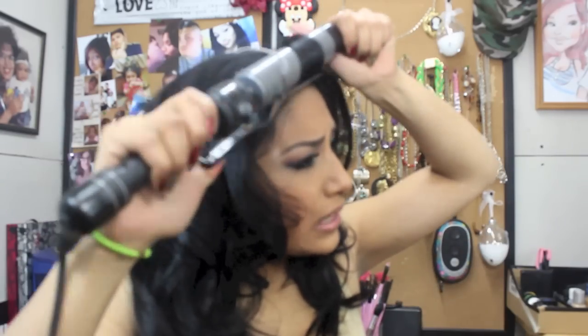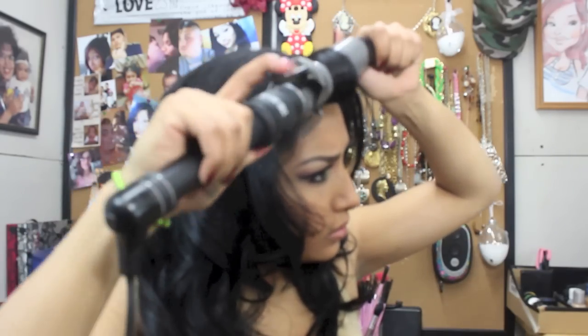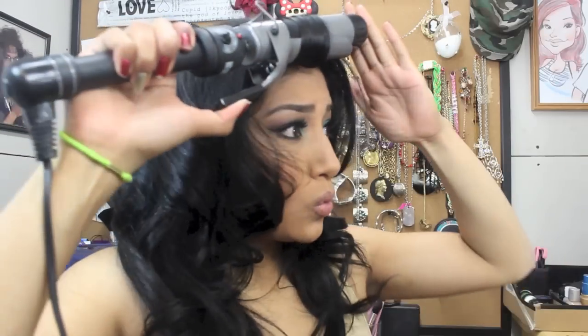Now I'm curling my hair with a Hot Tools curling iron. These are the curls and I love how they came out — really beautiful big fluffy curls. I couldn't decide whether to part it in the middle or on the side, so that's why I'm messing with my hair a lot.